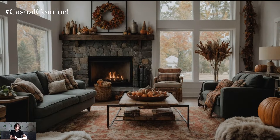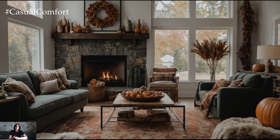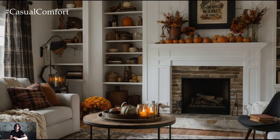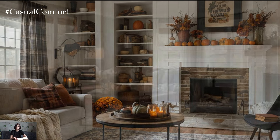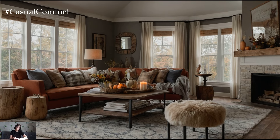To give you even more inspiration, I'll showcase a few stunning examples of autumn living rooms that perfectly capture the cozy fall vibe. Notice how these spaces use color, texture, and decor to create inviting and stylish environments. Whether you prefer a modern farmhouse look or a classic cozy retreat, these examples will help you envision how you can transform your own living room this fall.